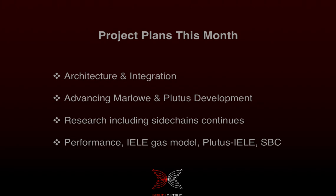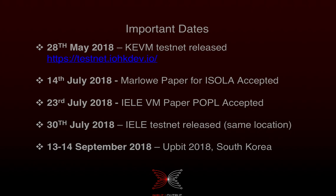When it comes to KEVM and IELE, performance work, the gas model, the Plutus-to-IELE compiler, and semantics-based compilation will also move ahead. I'll let you know more about where that is at the beginning of October.